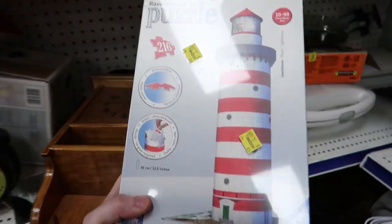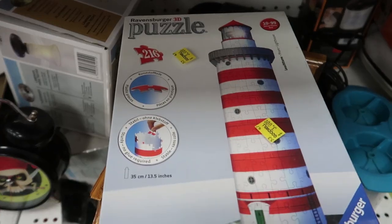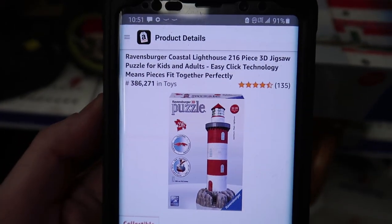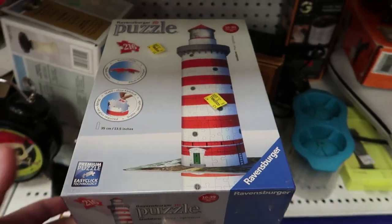Here we go — a sealed 3D puzzle for three dollars. These can be really good, let's scan it. Just like I thought: three dollars, decent rank, not a super fast seller but it will sell for 35 dollars. I pay three so we're looking at about 21 dollars in profit. Definitely taking that.